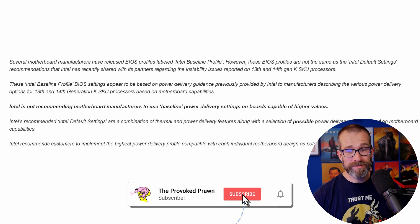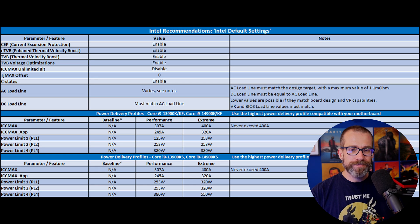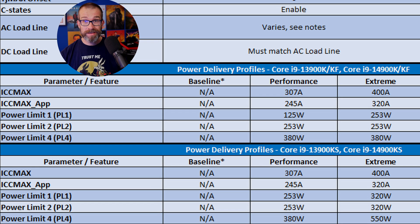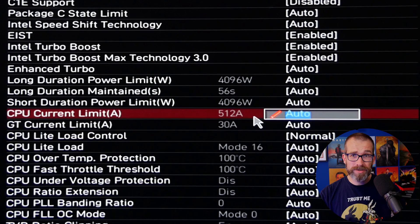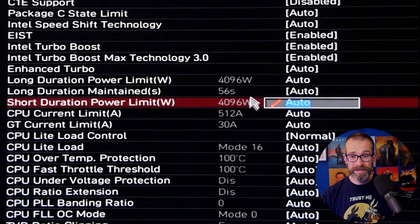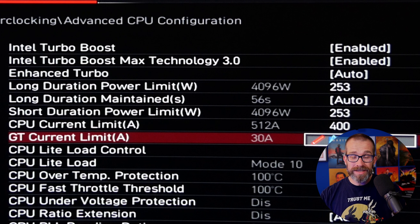Intel is not recommending that motherboard manufacturers use baseline power delivery settings on motherboards that are capable of higher values, because you could be getting more out of your system — you don't necessarily need to throttle it right back like that. Intel has its own recommended default settings, which are published and you can see here. That includes power delivery profiles for both the 13th gen and 14th gen i9 CPUs, and the K, KF, and KS variants as well, because it shouldn't be the same for each of those different CPUs. You can go into the BIOS and tweak those settings manually — it's basically all about adjusting the power limit, the short duration power limit, and the long duration power limit, along with some other settings. Because as default it was going to 4096 watts, which was too high and was causing the instability, but with some tweaks you can drop that down to what Intel is actually recommending, which in turn improves performance and helps with stability.